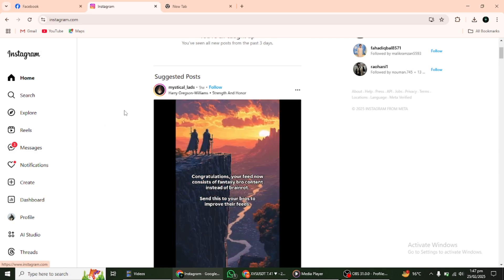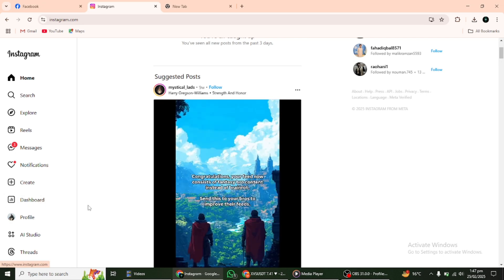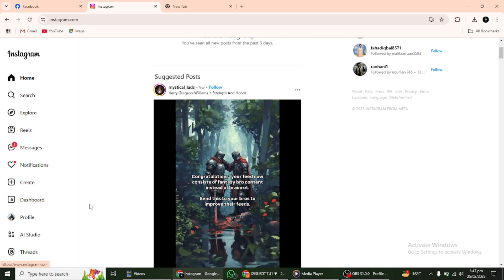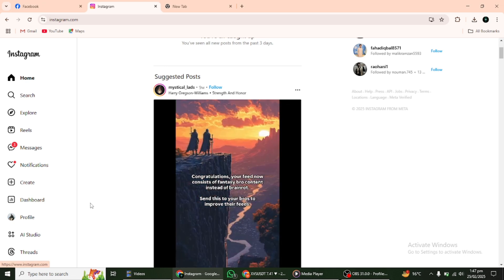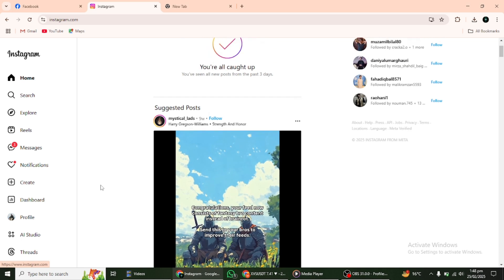This integration also enables features like Instagram shopping, product tagging, and dynamic ads, making it easier for potential buyers to discover and purchase your products directly from your Instagram profile. Proper setup is essential for a smooth shopping experience.